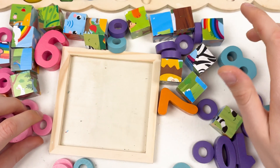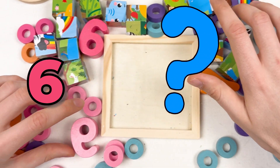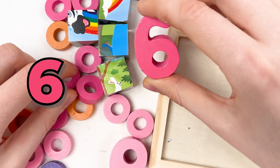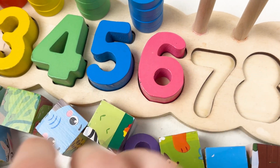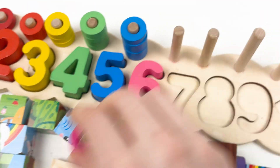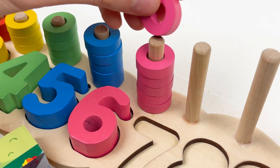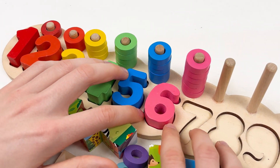The next number we have is number six. Can you see the number six? This is number six. Great! Let's take the number six and place it right after the number five. And let's take the six pink wheels — let's count together: one, two, three, four, five, and six. Well done! It's pink color, number six.